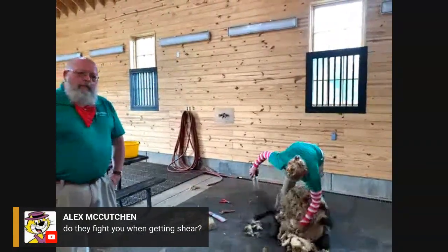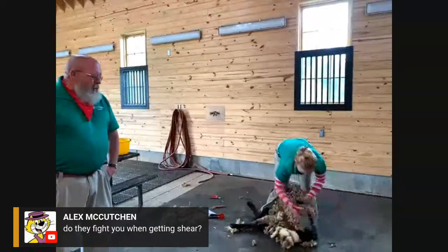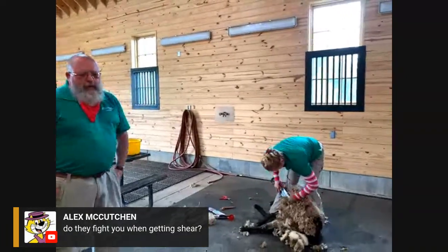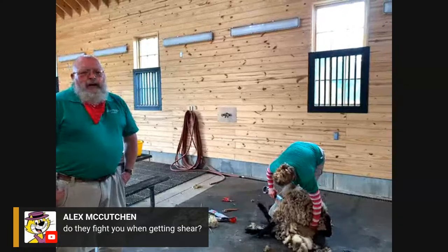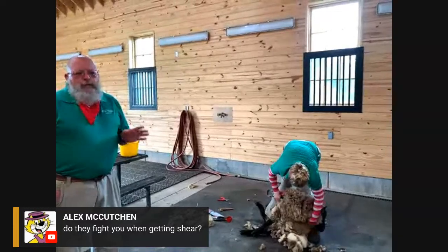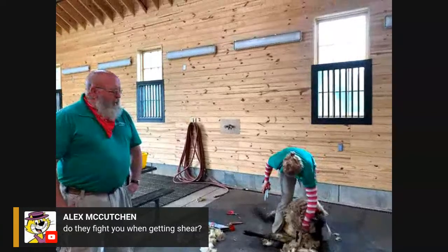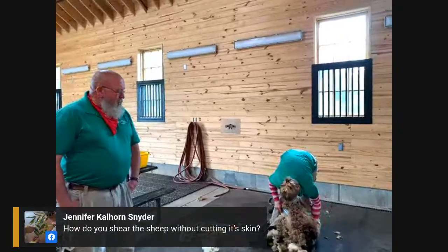Alex asks, do they fight when getting sheared? Yes, it varies greatly. One time I had my record of 23 minutes and the sheep just sat there the entire time — it was amazing. But you also get ones that are really feisty. In general the adult rams are probably the feistiest, and of course they're the biggest and the strongest and many of them have horns. Their personality varies greatly from animal to animal.